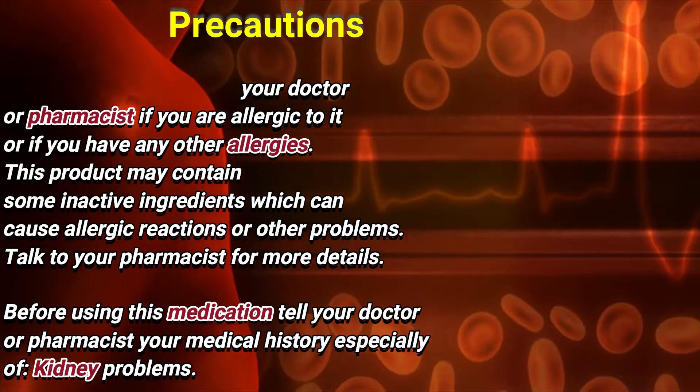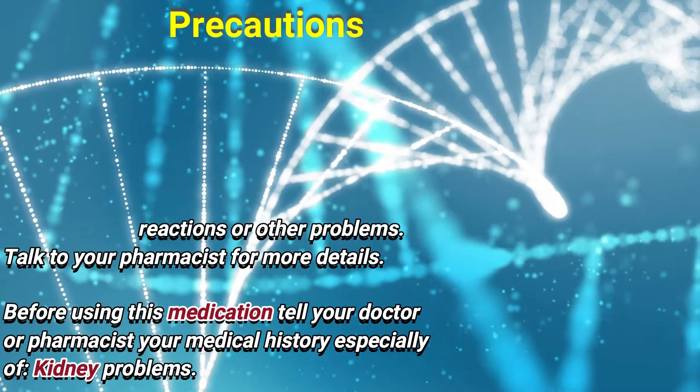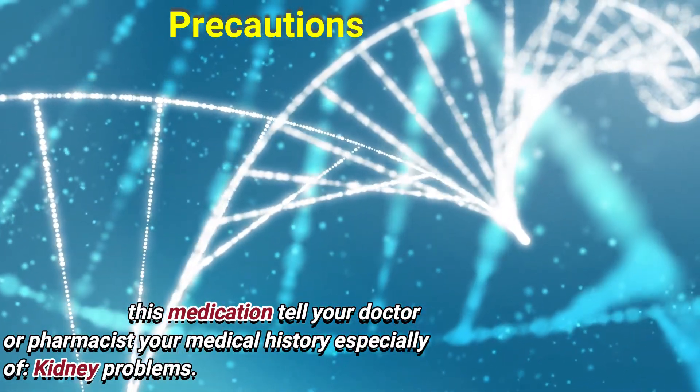Before using this medication, tell your doctor or pharmacist your medical history, especially of kidney problems.